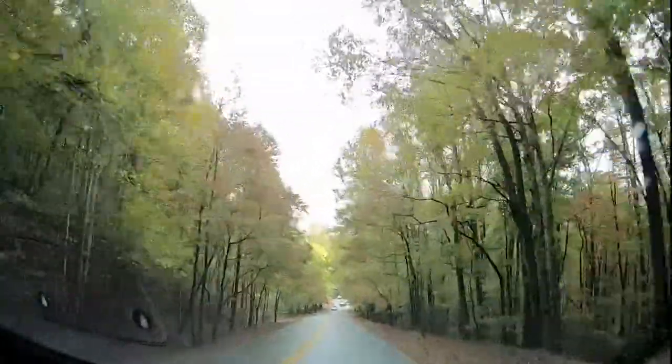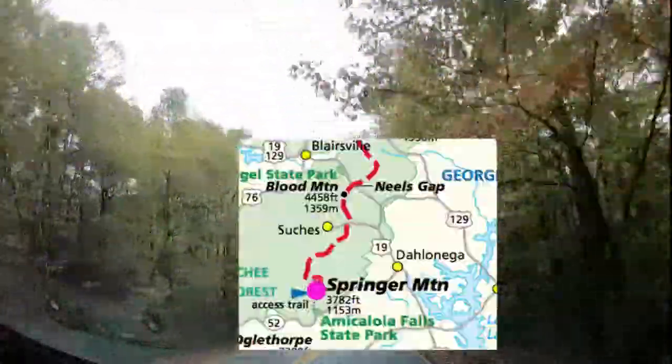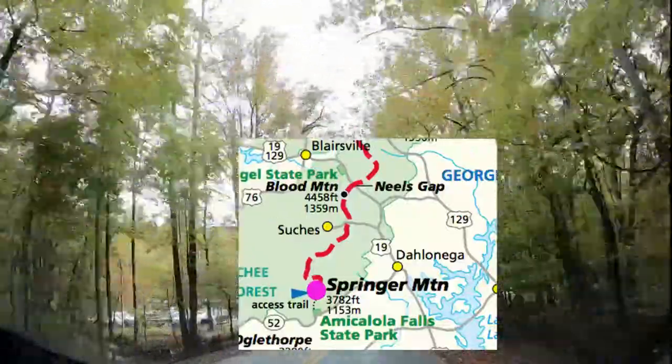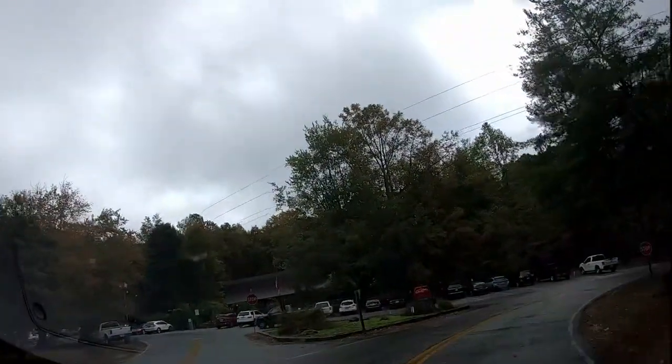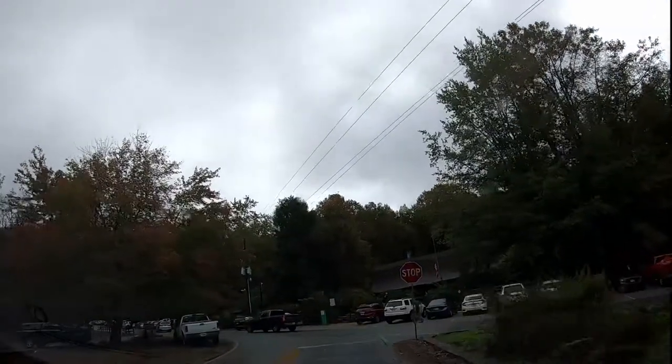Amicalola Falls State Park — there's the big waterfall we saw. This is basically the beginning of the Appalachian Trail, so people come here to hike the falls, and then it's from memory a seven or eight mile thing before you get to the real beginning of the trail.